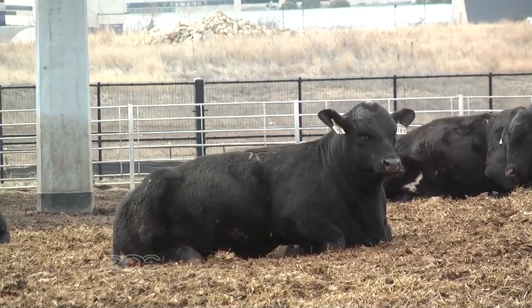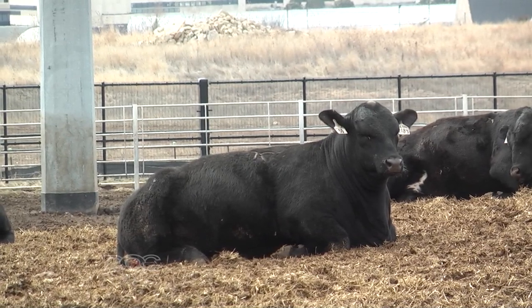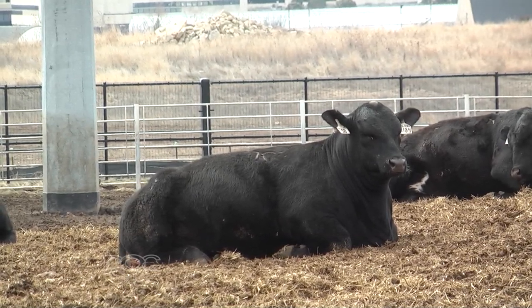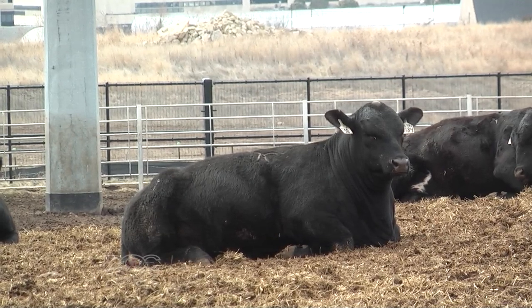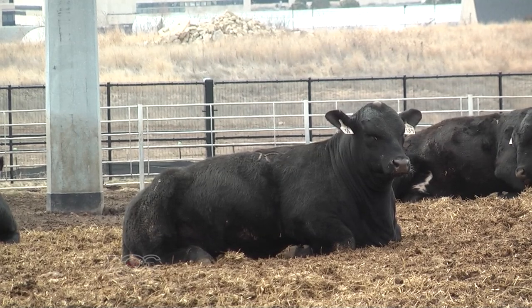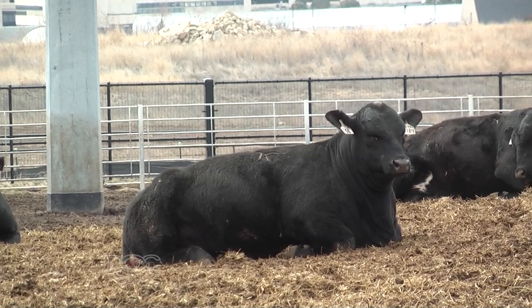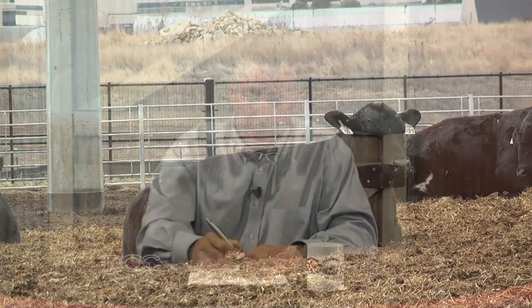The next one is non-ambulatory cattle. Shipping non-ambulatory cattle is not only an issue we want to avoid but can be a liability issue and an issue with the law. Non-ambulatory cattle, when they are moved, cannot be drugged. They cannot be lifted with chains. These animals have to be moved with a sled or the bucket of a loader. Definitely these animals cannot be transported, and any animal that looks like it may go down during transport shouldn't be put on there.